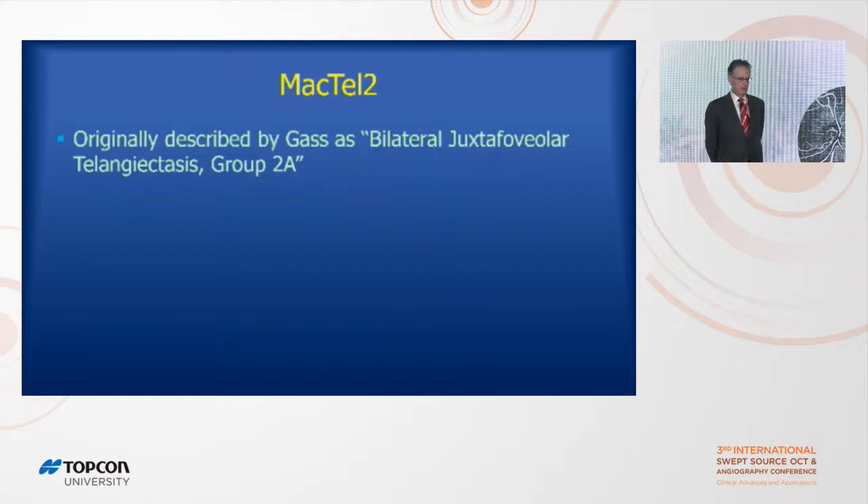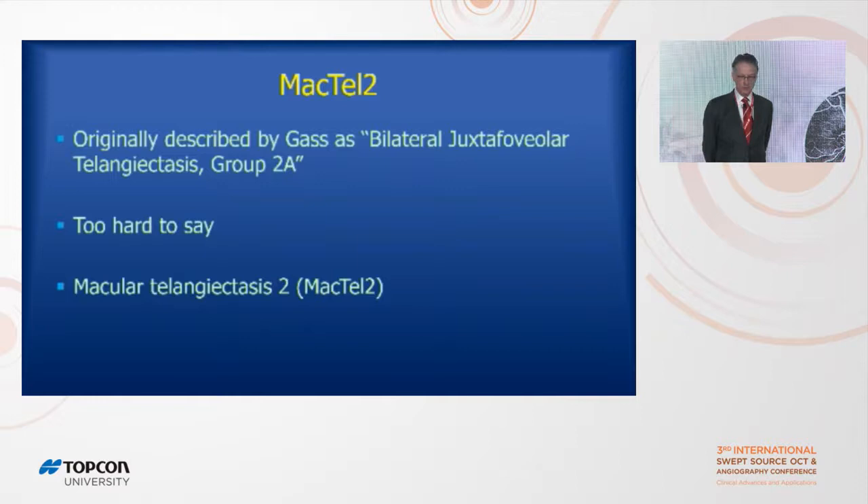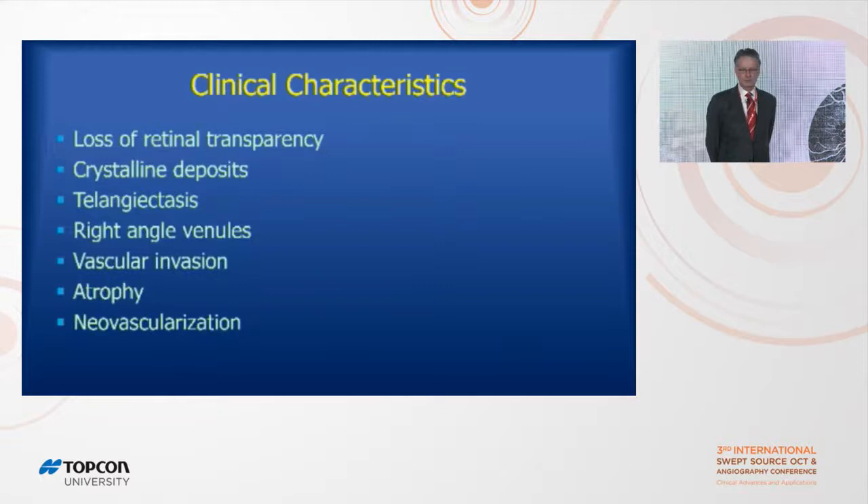Mactel-2, the disease we call it now, was originally called by Gass, who originally described it in 1977, as bilateral juxtafoveal telangiectasia group 2A. That's pretty hard to say, so the name was shortened down to Macular Telangiectasia 2, or Mactel-2, which is an even easier, kind of snappy name.